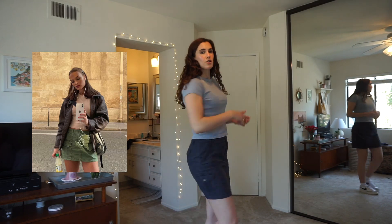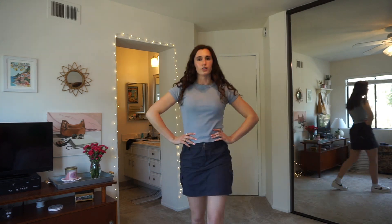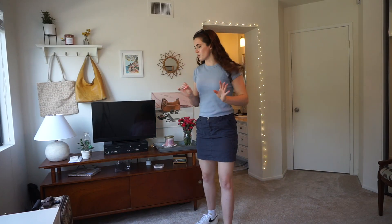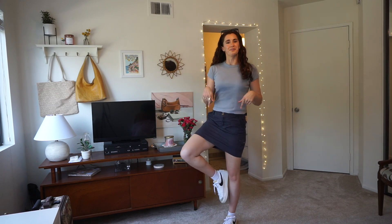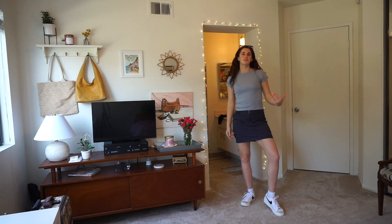For my next outfit, I've thrifted a cargo skirt. The length is perfect because I have long legs and I don't want to be flashing anybody. I have a little cropped t-shirt on, some sunglasses, and I put on ankle-high socks with my low-cut Nike blazers. I'm actually so excited to wear this — I feel cute, sporty, and feminine.